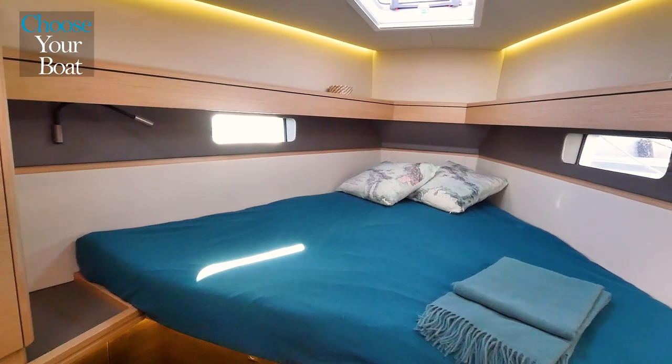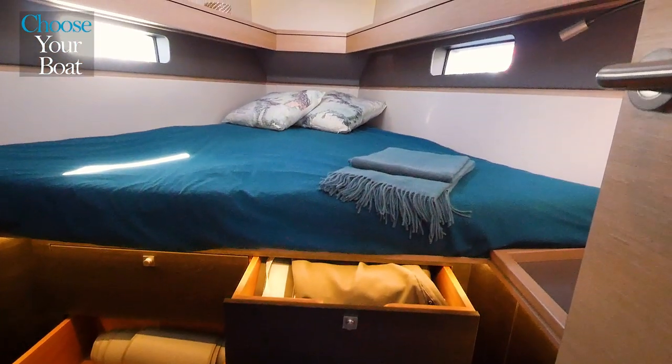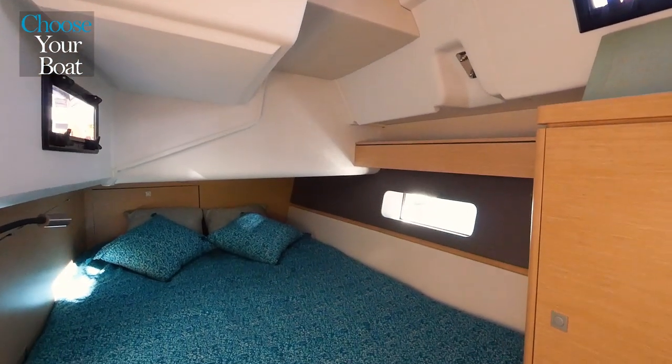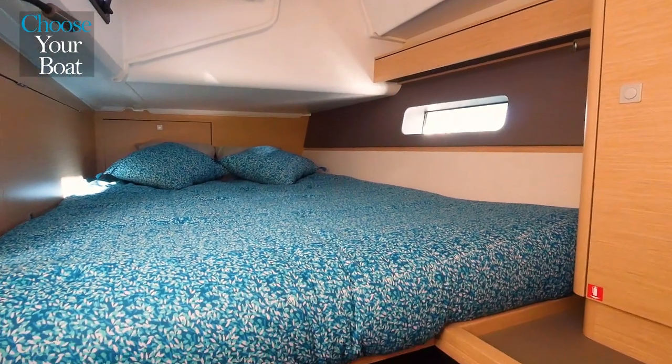The forward owner's cabin has a large double bed and plenty of storage space. The three deck hatches and the two hull portals provide ample light and ventilation. This boat is available in two layouts, with two or three cabins and one or two heads.